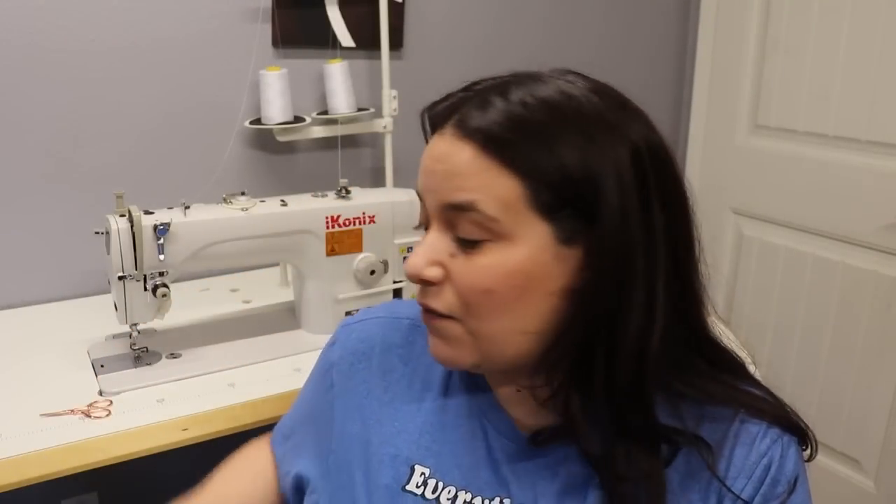I have a video coming of me playing with my new industrial sewing machine from Ricoma. I purchased it — it was around a thousand dollars, which is not too bad for an industrial sewing machine. I've had so much fun with it; it sews so quickly. I can sew up a baby blanket so fast. I have a baby blanket video coming out soon.